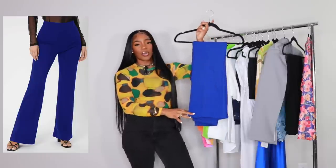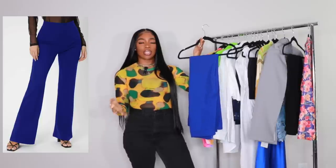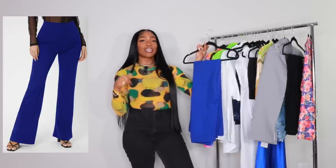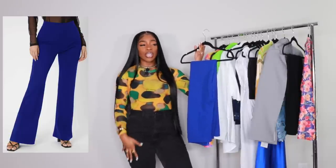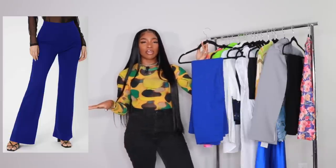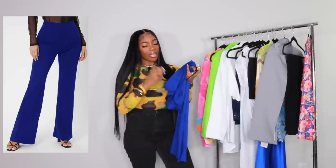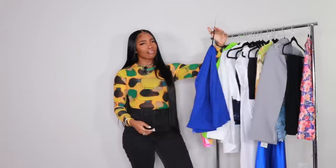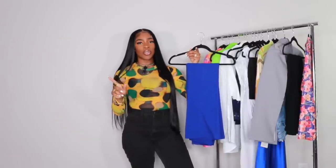The flared cobalt blue pants have more of a flared leg. I wanted to show two options — flared or fitted split hem — but I'd personally choose the split hem because I love the fitted look that then flares slightly at the bottom. These are also from the tall section on Shein, in a medium. I'd do red accessories with this look, one of which you've already seen in this video.